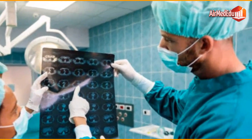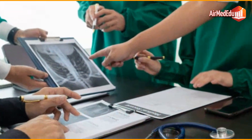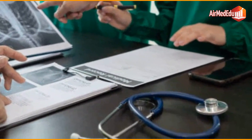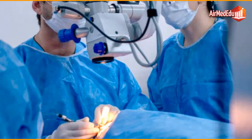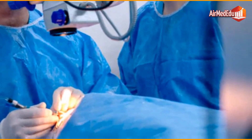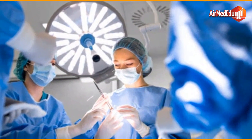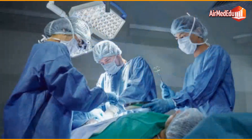Oncologic surgery refers to any surgical procedure that is performed with the aim of diagnosing, treating, or even preventing cancer. The main goal of surgery in the context of cancer is to remove the malignant tumor from the body. Depending on the type and stage of the cancer, surgery may be used alone or in combination with other treatments such as chemotherapy, radiotherapy, or immunotherapy.